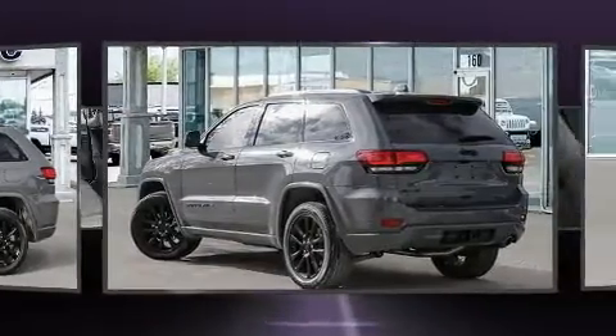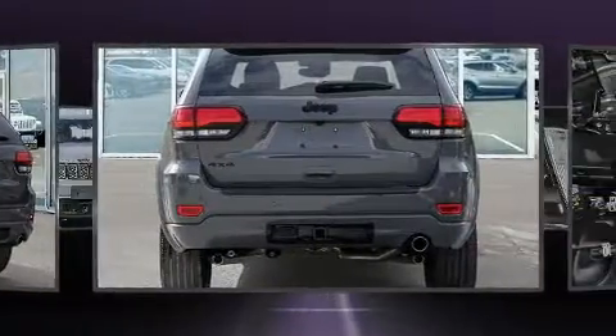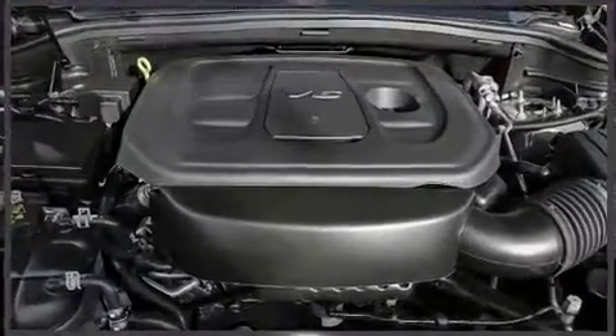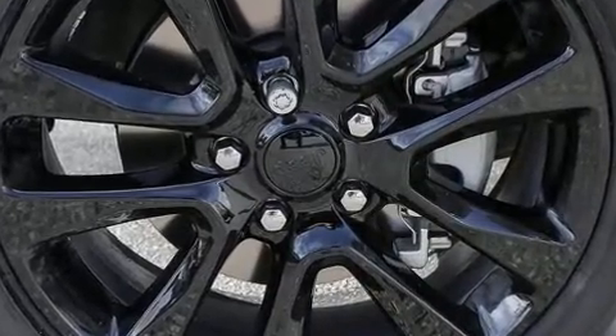A wealth of standard features mean that you no longer have to sacrifice. Like heated seats, front and rear reading lights, speed-sensitive wipers, an automatic dimming rear-view mirror, front fog lights, a power lift gate, remote keyless entry, and power windows.